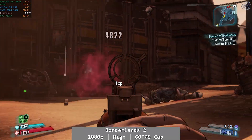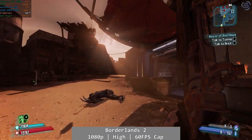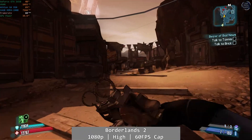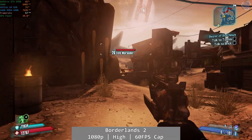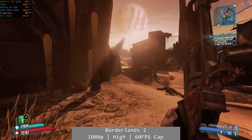Borderlands 2 was a better performer overall. At 1080p high with a framerate capped at 60fps, the Athlon 950 did actually nudge us towards that 60fps target most of the time, although the occasional drop is to be expected. It was smooth enough though, and given Borderlands has always seen middling results on older AMD processors of this type, it's not a bad result overall and you can absolutely play the game like this.